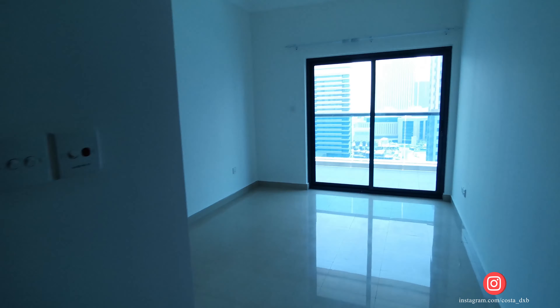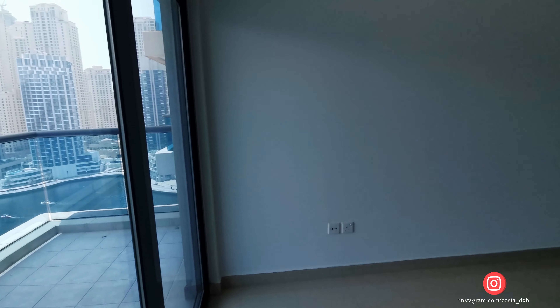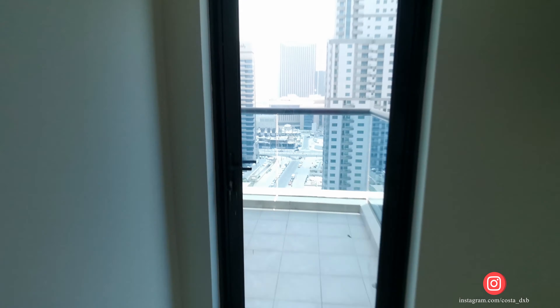The location of this tower is quite convenient. It's next to Marina Mall, there is a mini market downstairs, and it's not far from the metro station and tram station. Basically, you don't even need to have a car staying in this building.